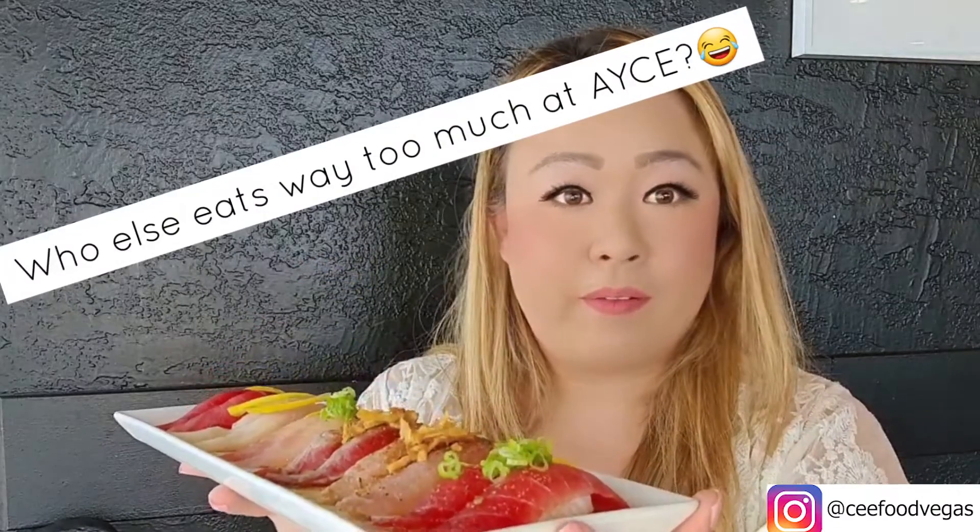We got a whole other tray of nigiri. There's garlic tuna, Cajun tuna, and usually yellowtail and red snapper, and there's still more food coming. Because whenever Rob and I go to all-you-can-eat, we eat like we're a family of four.